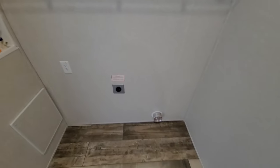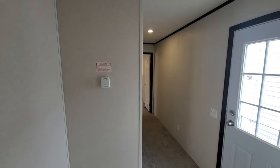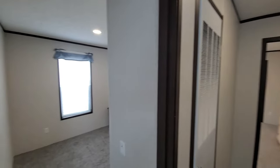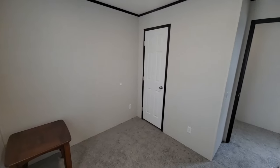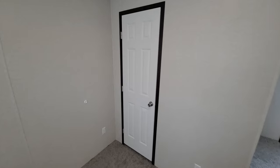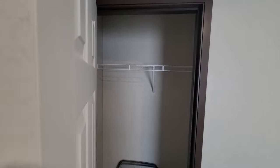Down here is the ductwork for the dryer airflow. And over here is bedroom number two — this one feels a little smaller than the first. You could use it as an office, put a crib in here for a little kid, or fit a single or twin-size bed in here nicely. And of course, there's a standard closet with racking.